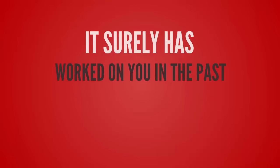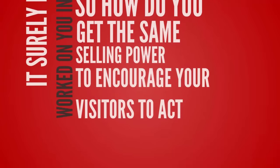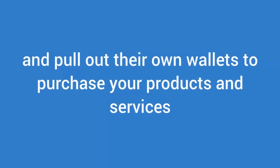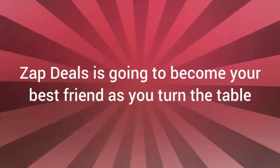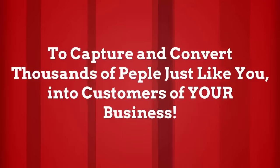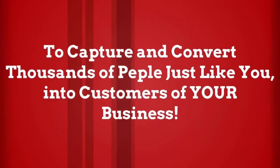It surely has worked on you in the past. So how do you get that same selling power to encourage your visitors to act and pull out their own wallets to purchase your product or service? That's where ZapDeals comes in. ZapDeals is going to become your best friend as you turn the tables to capture and convert thousands of people just like you into customers of your business.